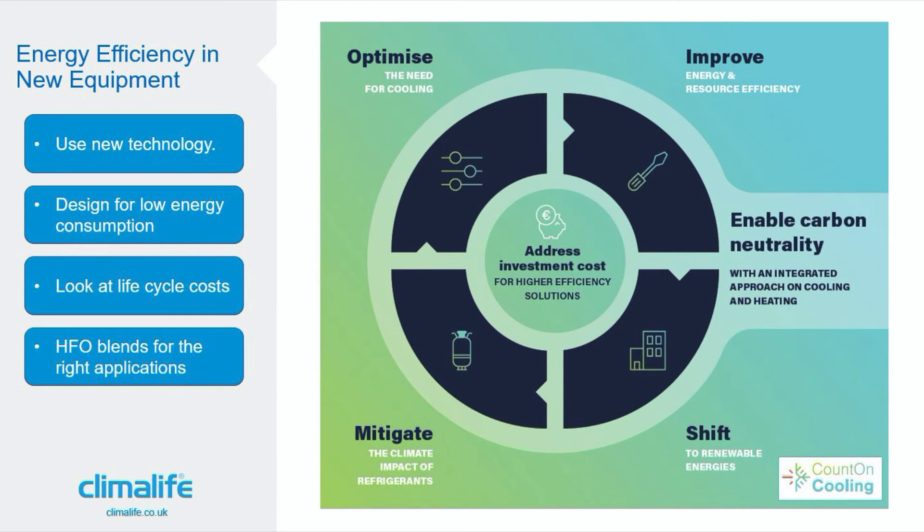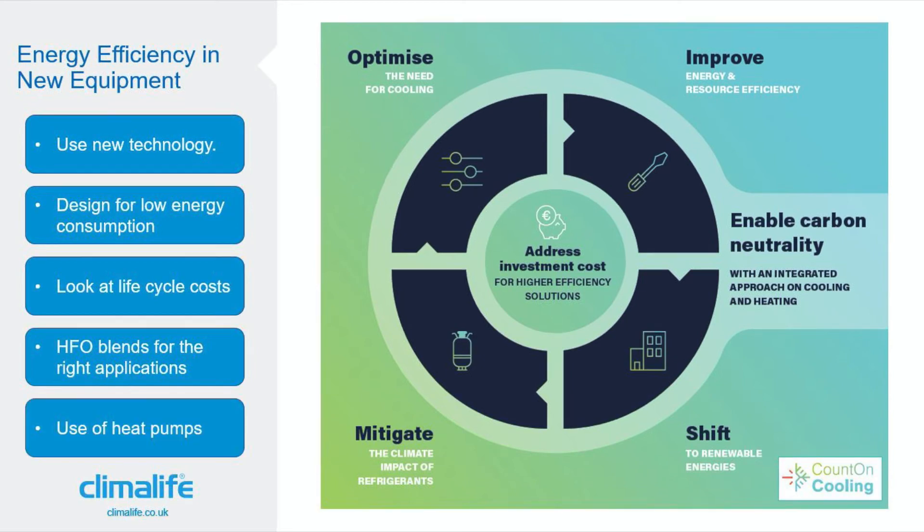Looking at some of the new HFO blends that are on the market, they are already showing that they are very energy efficient for the applications in which producers of equipment and refrigerants are looking to use them.